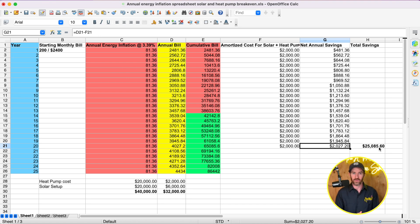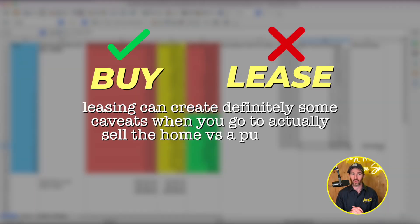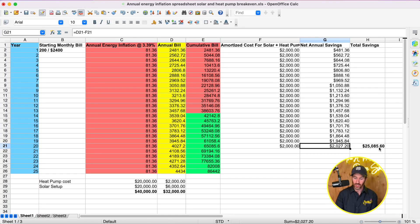If you make this investment and then have to move three years later, it's still a substantial investment that will add to the value of your home. One important note: when buying solar panels, you definitely want to buy them — don't lease them. Leasing can create significant complications when you go to sell the home, versus a purchased or financed solar setup. Because this is a pretty substantial savings that varies by consumption, this type of setup makes strong long-term financial sense.